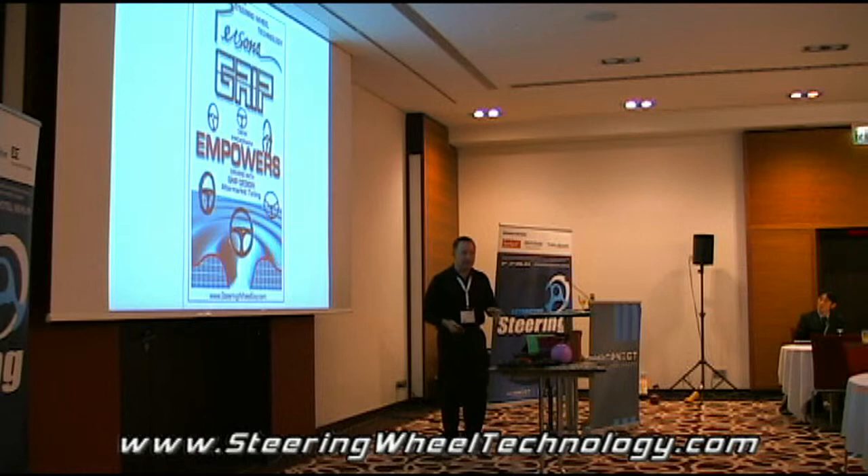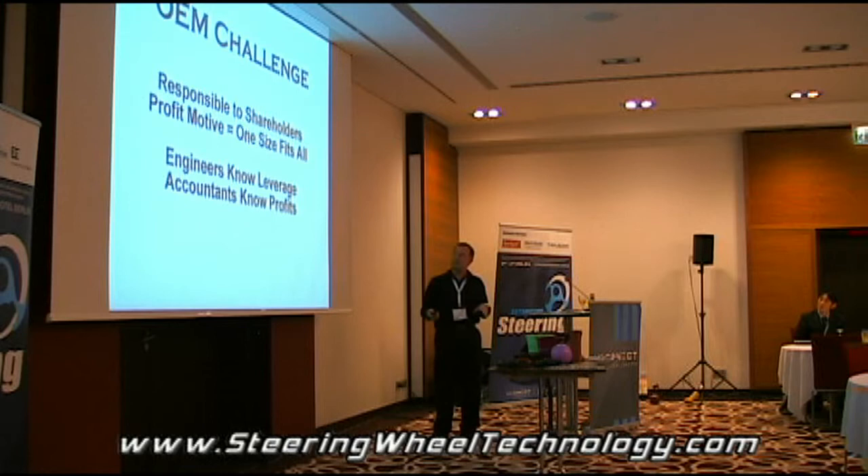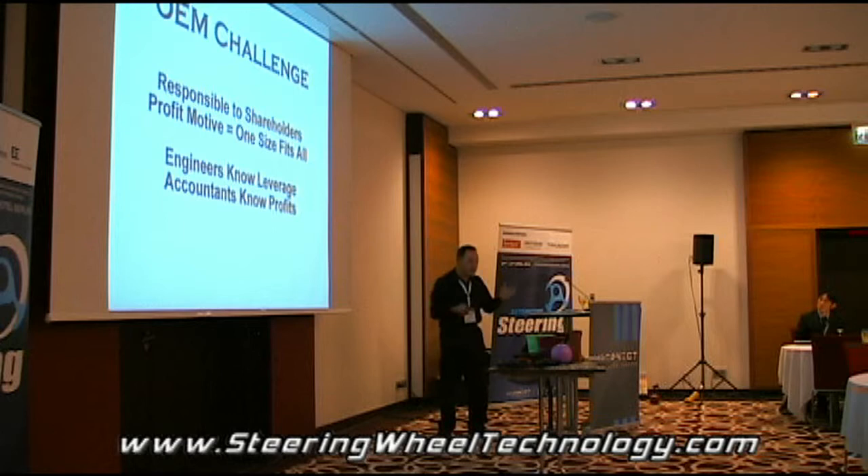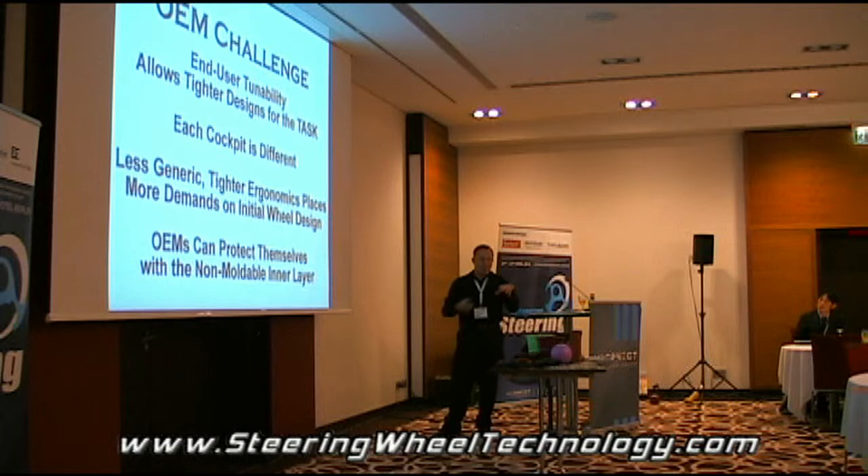For the last part here, I'm now having to make an announcement after this event where I have an OEM program. The way that's going to work is obviously the OEMs have responsibility to shareholders — they have to maximize profit, which means one size fits all is usually the solution. However, as engineers we know the benefits of averaging, but the accountants know the profits.